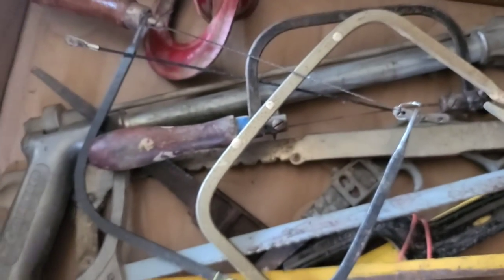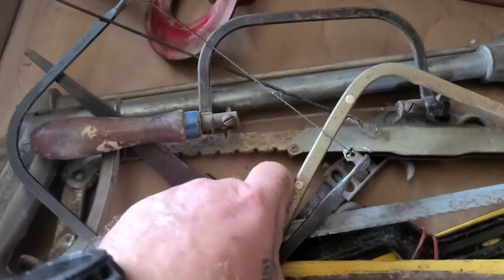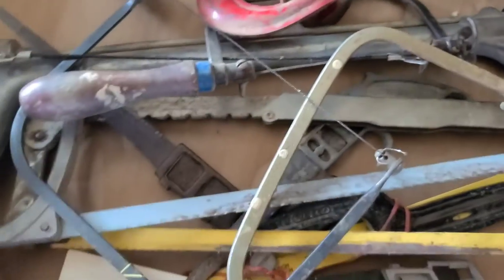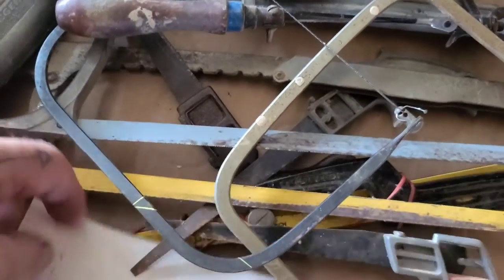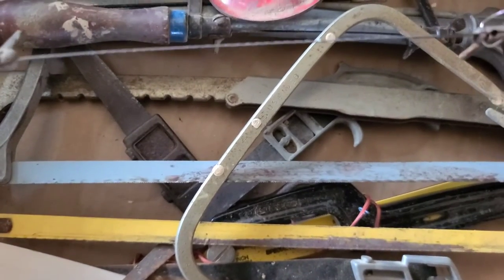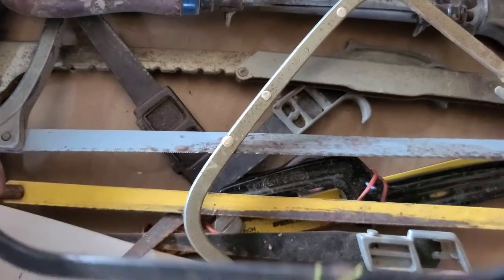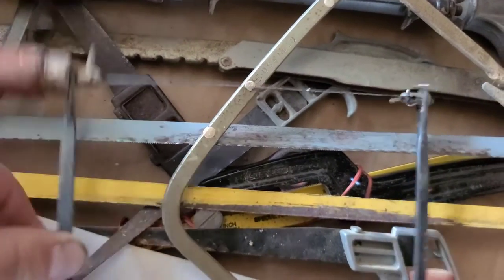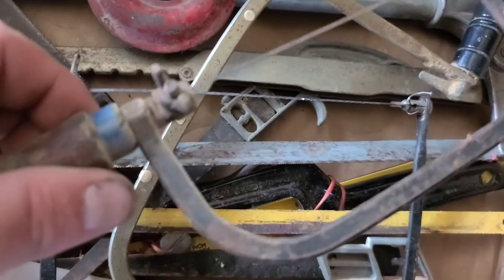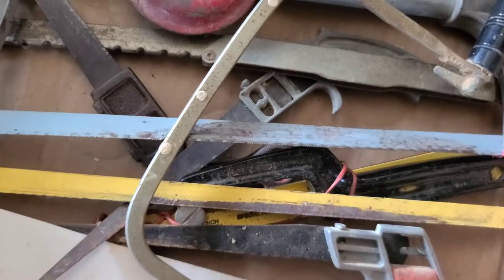I paid five dollars for this box which has a bunch of scroll saws, pack saws, and a clamp. I basically bought it for one particular item — it's a pretty nice one. Worth the five dollars to me, and I'll probably sell the rest of the stuff in there.